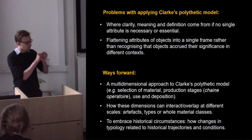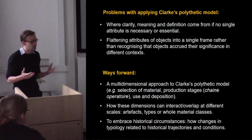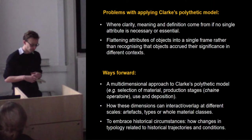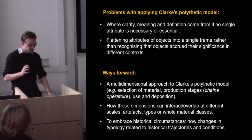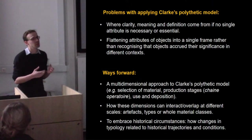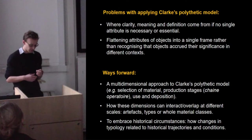Stringing out these different dimensions is important because it comes closer to a Bronze Age or prehistoric person's experience and viewpoint of the world — something that traditional Bronze Age typology often stubbornly refuses to engage with. We also need to consider how these different stages — making, using, and so on — can interact and overlap. This applies across different scales, whether we're thinking about artifacts, types, or whole material classes. For instance, is there a relationship between the firing of pots and the casting of metal? Perhaps these things have more in common than we've been prepared to acknowledge.